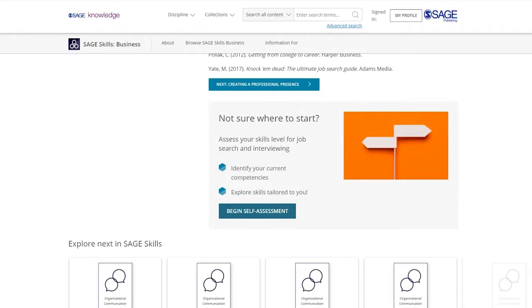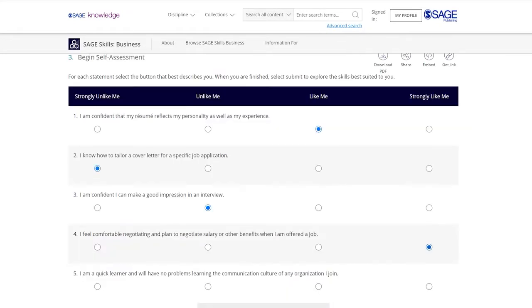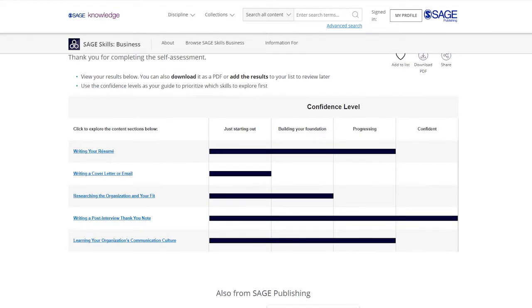The self-assessments help students identify personal strengths as well as essential skill sets in need of further development.